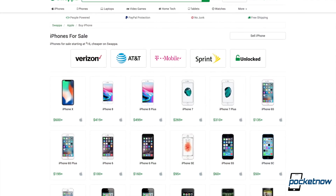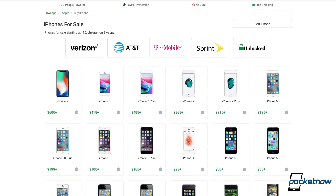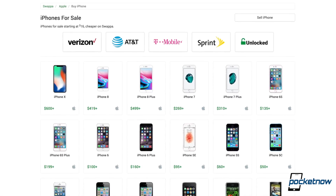Tomorrow is the event, and the price of your current iPhone is about to drop significantly after that event. It's about that time to list it on Swappa to get the best resale value, or get a good deal for a current iPhone right now. You can learn more about that in the description as well.